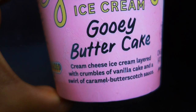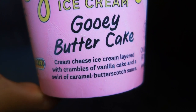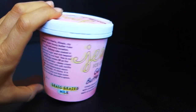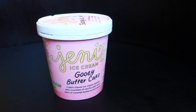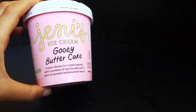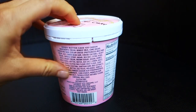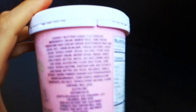This is a gooey butter cake — it's cream cheese ice cream layered with crumbles of vanilla cake and a swirl of caramel butterscotch sauce. I had in my head that the gooey butter cake was something else; I don't know if they changed it or if I'm just mixing it up with something else. Whatever — we're going to try this one just as it is.